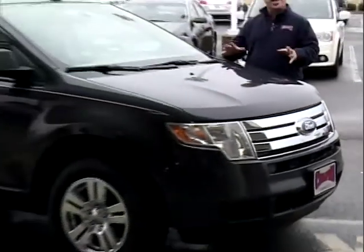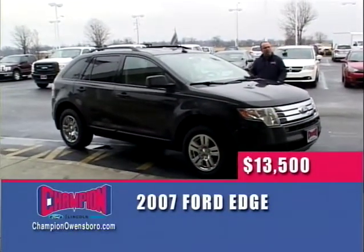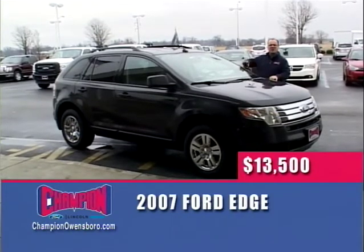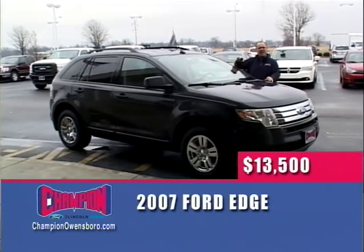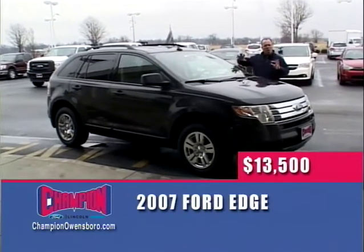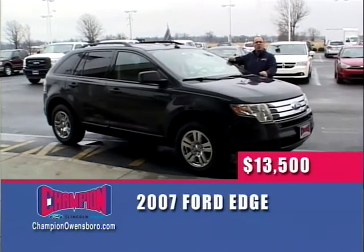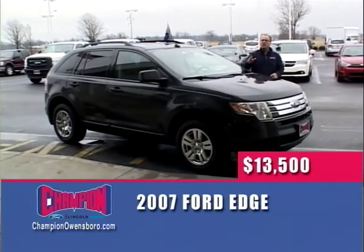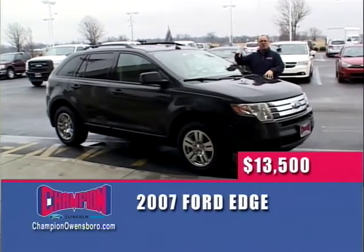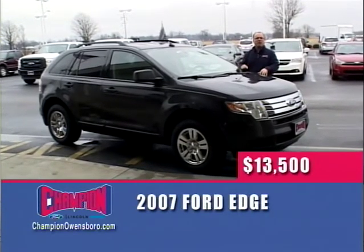A 2007 Ford Edge SEL — locally owned, locally traded in. Chrome wheels, V6 — the number one selling small crossover on the planet. Automatic, air, locally owned, low miles. $13,500 — wheel deal only. To get that price, you have to come in and say you saw it on The Wheel Deal here at Champion Ford.